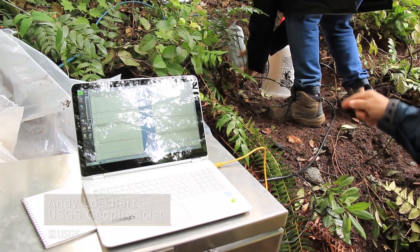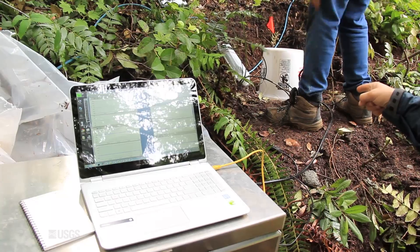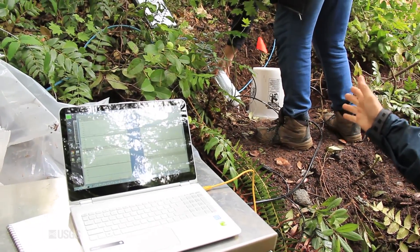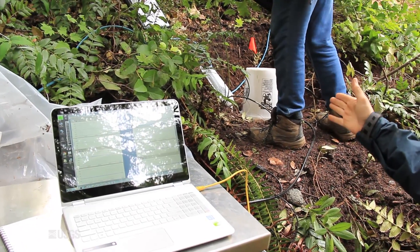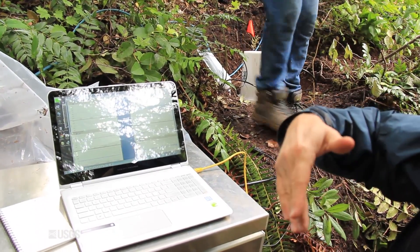He's putting that seismometer there, and that seismometer will very accurately give us the timing of the seismic signal as the flow comes downhill.